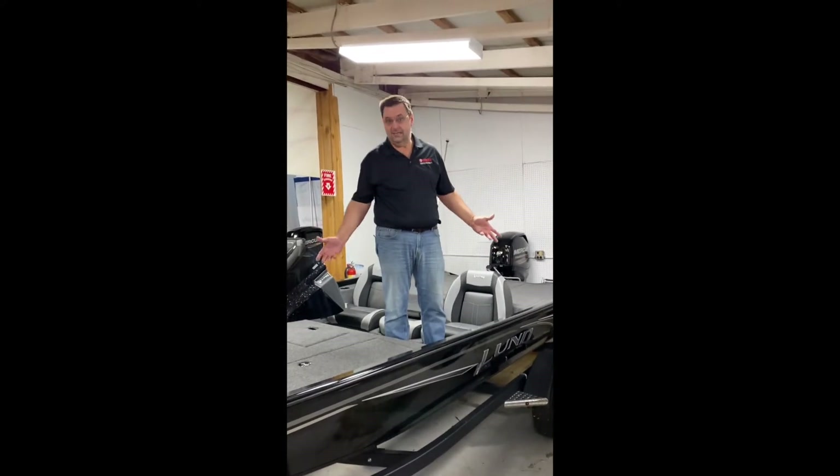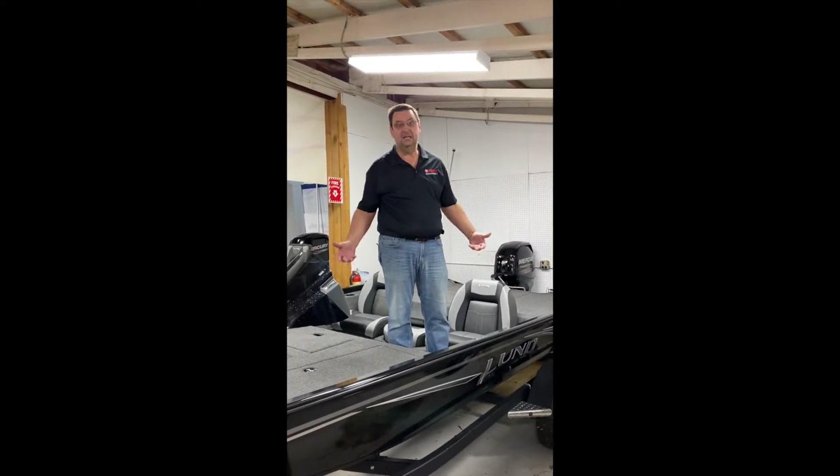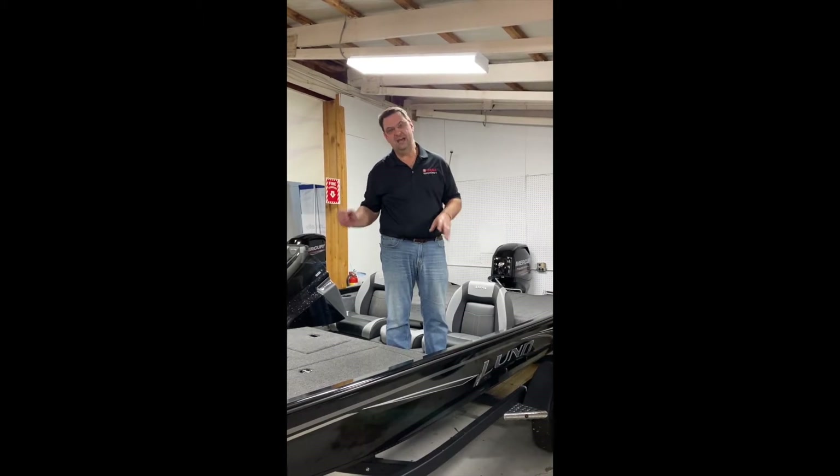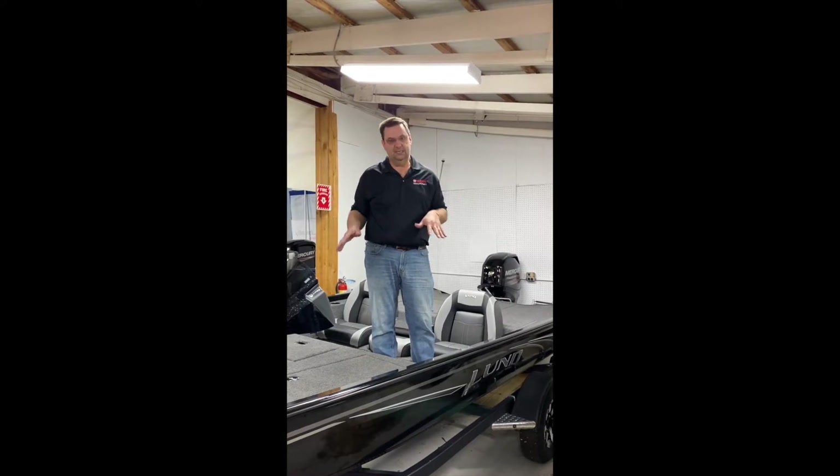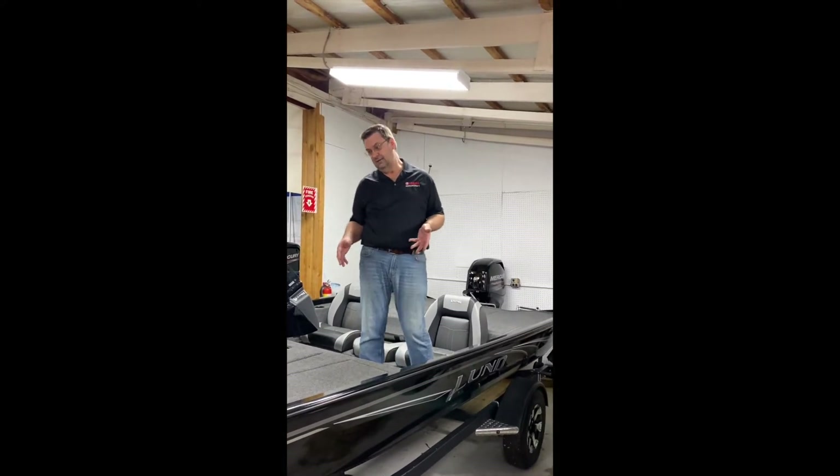The really great part about it is it is a 2019 clearance model, meaning we have extra savings on this model, plus with Lund rebates right now, super low pricing on this particular model.